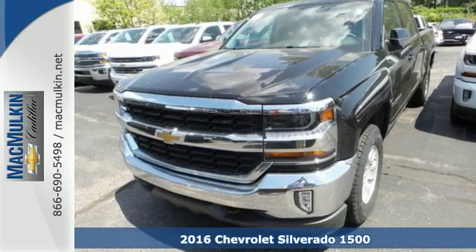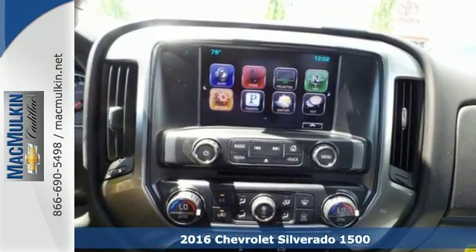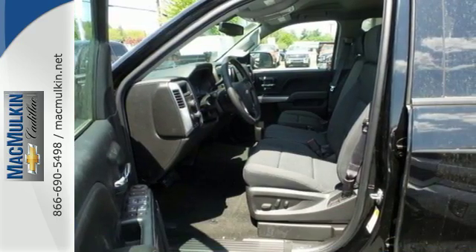Here's a 2016 Chevrolet Silverado 1500. Built to keep up with the rugged demands of your day-to-day, this Silverado 1500 is strong, safe, and comfortable.